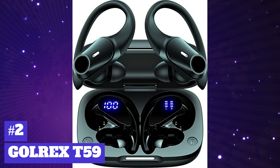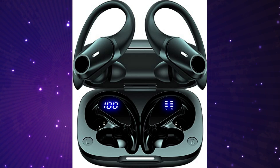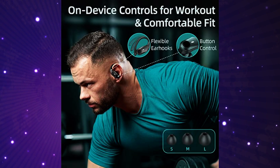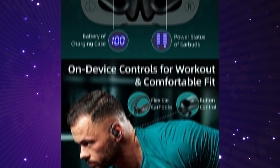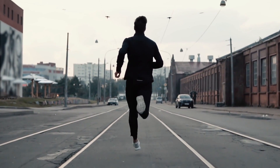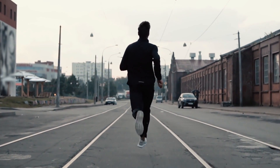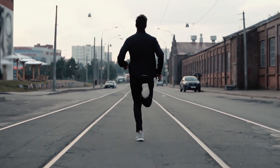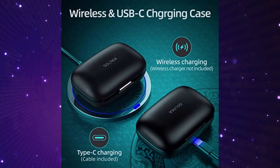Next we have the Galrex T59 over-ear headphones by Galrex — dual LED digital display and 36 hours playtime. It's got wireless charging and USB Type-C charging, one button control and auto on/connect, high fidelity audio, and crystal clear calls. Designed for sports and IPX7 sweat resistant. These have a 4.7 star rating out of 5 on Amazon, and you can get a great deal on them for $29.99.